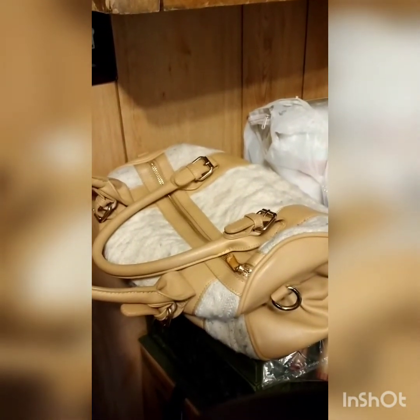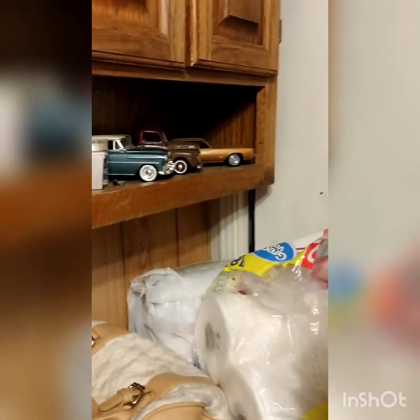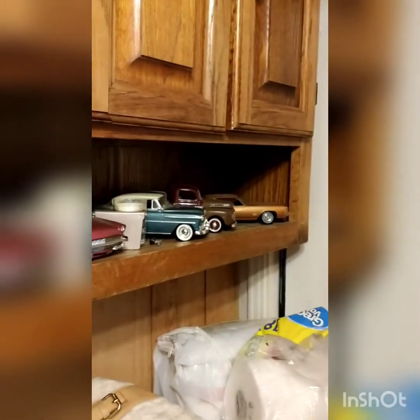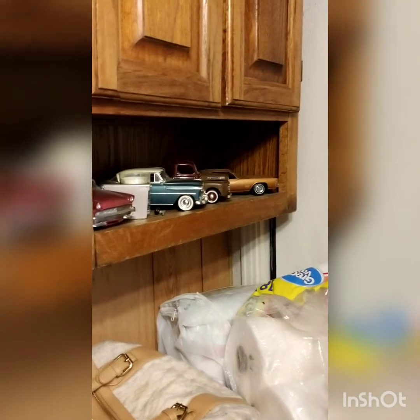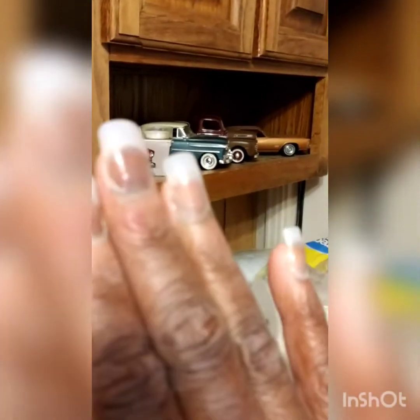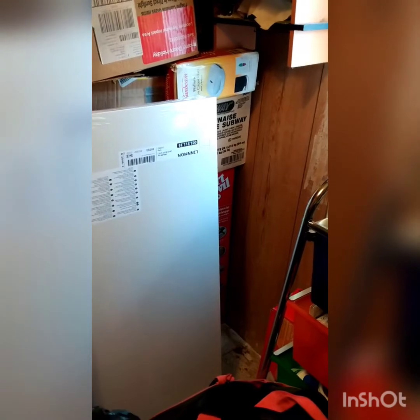I'm still trying to decide what I'm going to do with the cars. I need to call the person and let him take these cars and the ones in the cabinet. I still haven't gotten rid of the Janitor Jackson posters, but I'll get rid of those. It's looking kind of empty over there — I did get rid of a couple things.